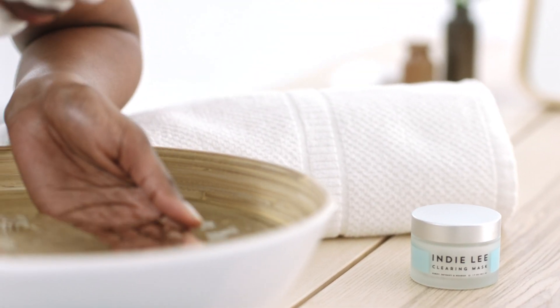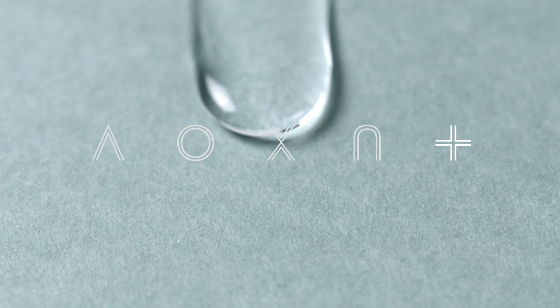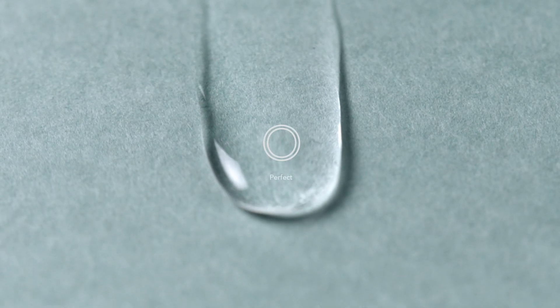This mask is great for even sensitive skin as it's loaded with chamomile and zinc oxide to soothe and calm redness. Indie Lee is grounded in nature, supported through science, and inspired by life.